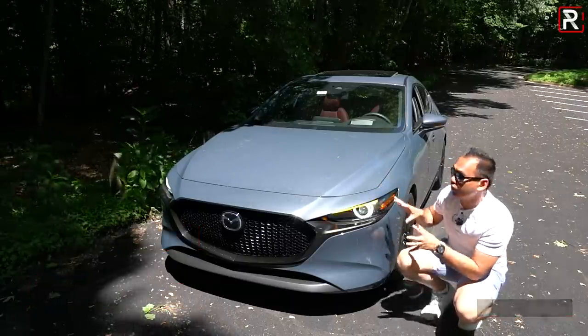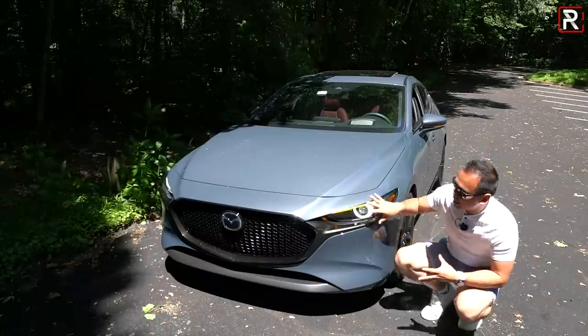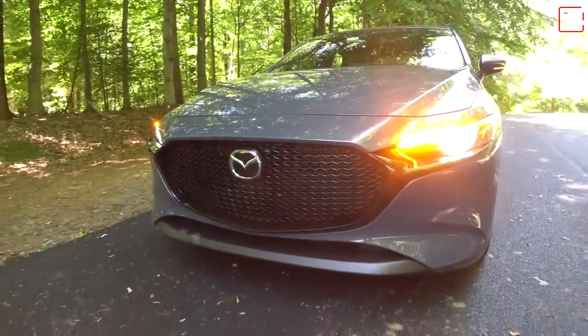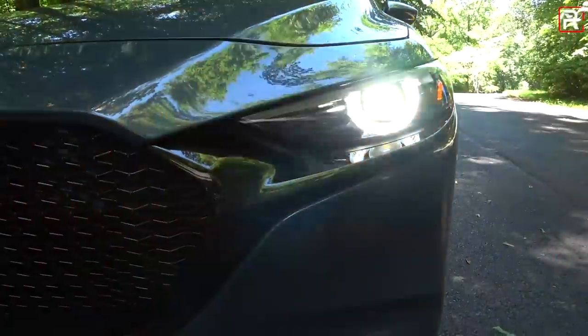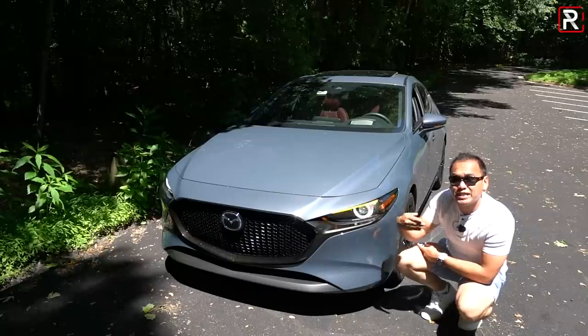This particular one is the fully loaded version of the hatchback — Mazda calls it the premium package. It includes a slightly different color on the grille; whereas the sedan gives you chrome, Mazda gives you the blacked-out chrome on the hatchback version. All Mazda 3s come standard with full LED headlights, LED daytime running lights, an LED turn signal, and LED low and high beams. This one with the premium package also has swiveling adaptive headlights.